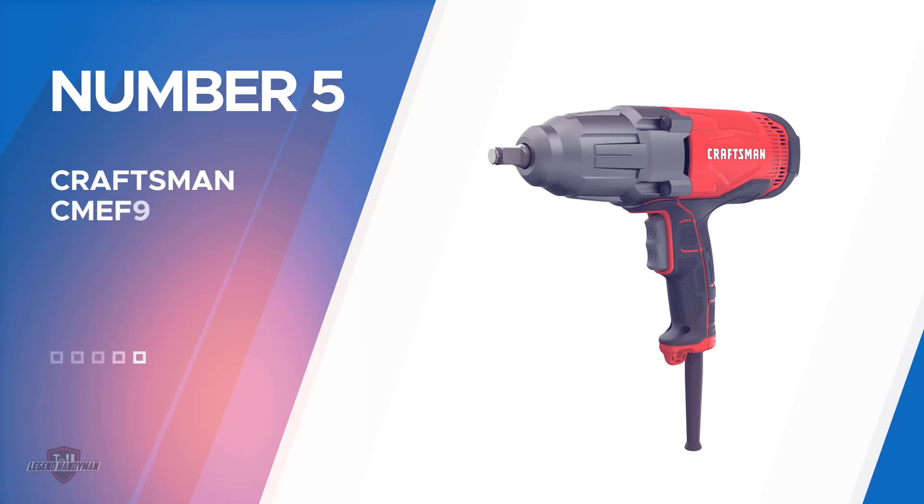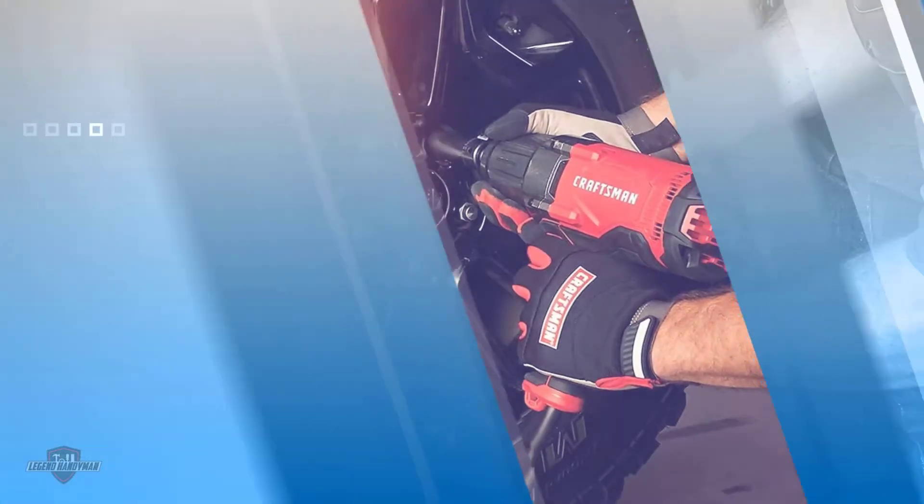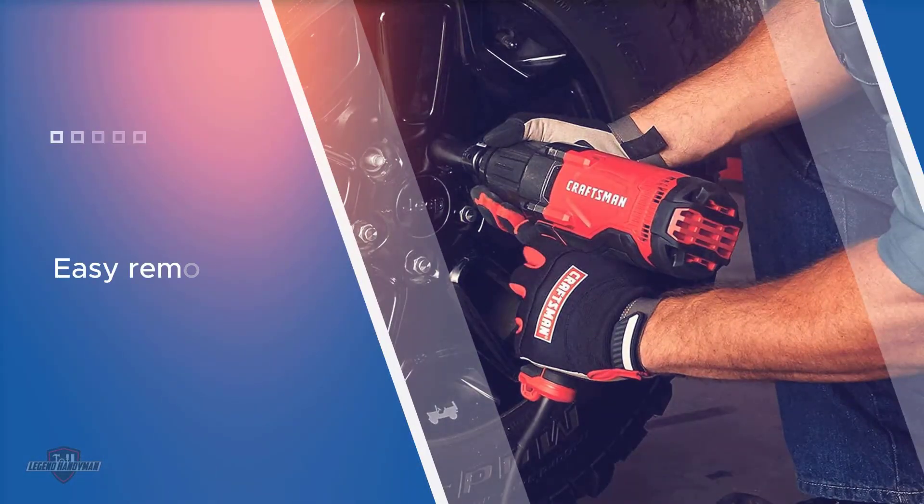Number five: the Craftsman CMEF 901 impact wrench. This Craftsman 7.5 amp one-half inch impact wrench has a maximum torque of 450 feet lbs for speed and easy removal of large screws. The hog ring makes socket changes quick and easy.